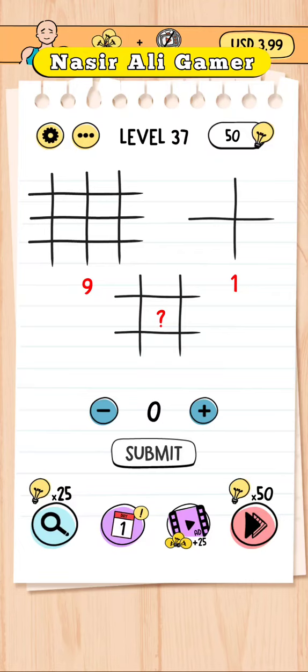Okay, hello guys, how are you? This is Brain Test level 37. Here's one line — there are three lines: one, two, three.